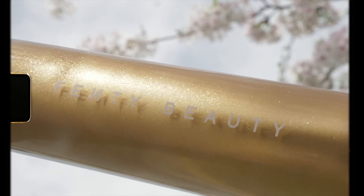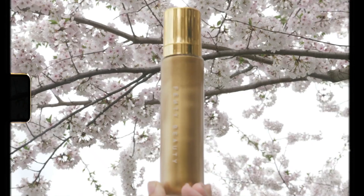To add a dewy shine, I'm applying the Fenty Beauty Body Lava in Trophy Wife. This keeps the skin glistening and has a floral vanilla scent.